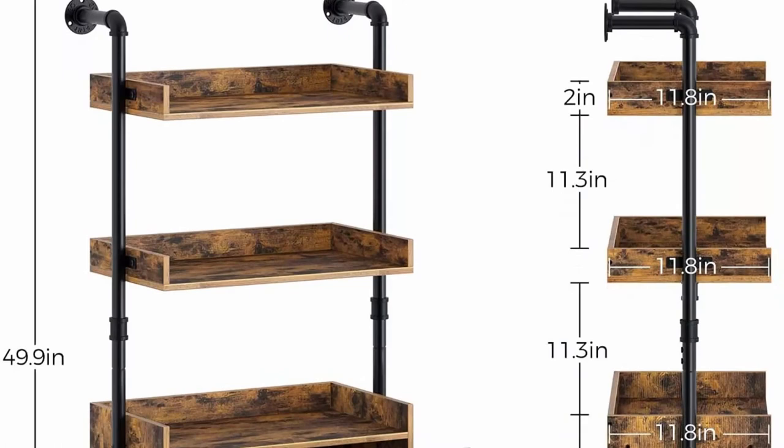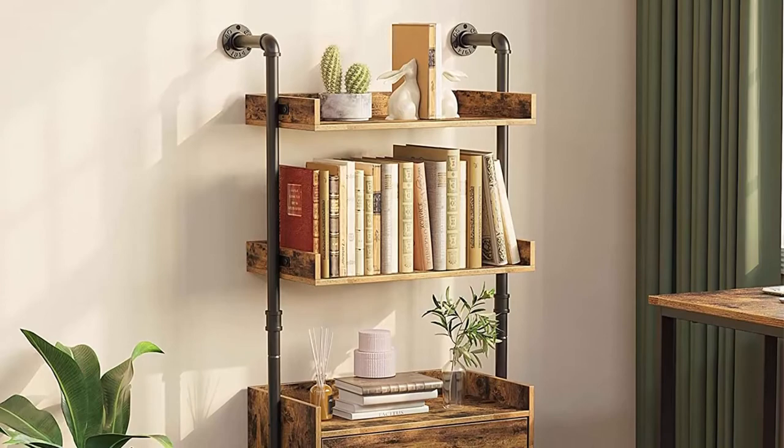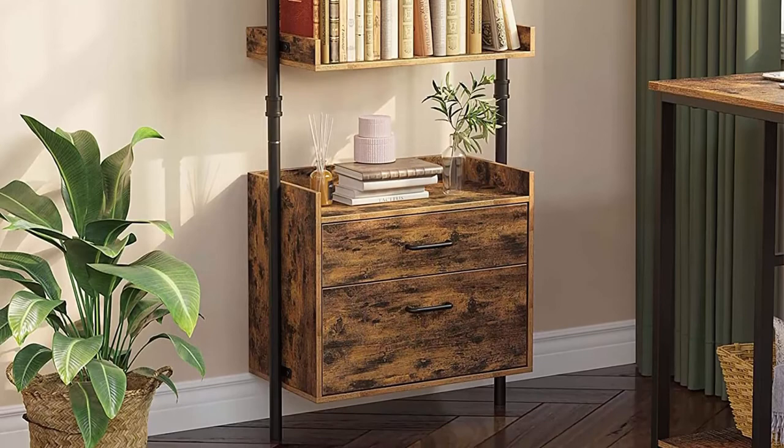Rustic brown retro industrial bookshelf constructed with rustic wooden shelves and a black matte pipe metal frame. The wall-mount bookshelf brings a linear industrial charm and retro warm element to your room. With a neutral color scheme and simple design, the versatile ladder bookcase fits perfectly in any corner — a great display and storage choice for your bedroom.